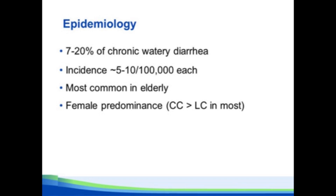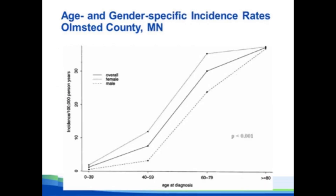It's more common in the elderly and more common in females, though in most studies that gender association is more striking for collagenous colitis than lymphocytic colitis. In an epidemiology study we did in Olmstead County showing age-specific incidence, younger than 60 years old it's a pretty uncommon condition, but in the 60- to 80-year-old group the incidence approaches 30 per 100,000.